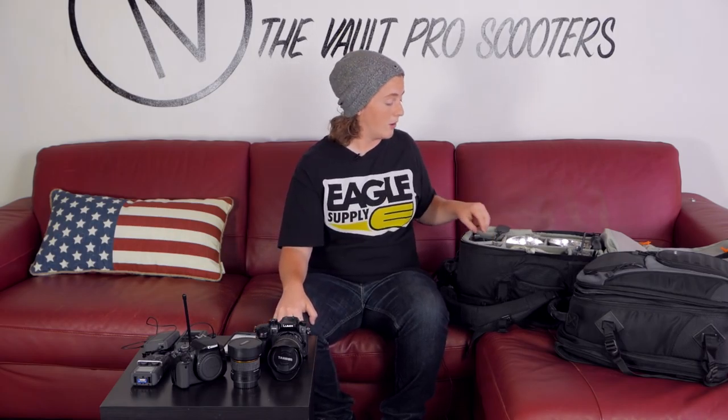That's that setup — really simple. It's all I really need to go out and get the job done filming ride days and stuff. Next up is my personal camera gear that I use to shoot photos. A lot of you hit me up on Instagram asking what I shoot with, so now I can just direct you to this video.